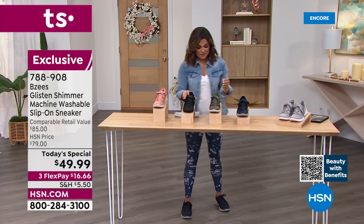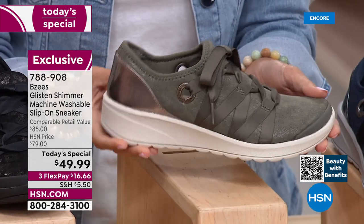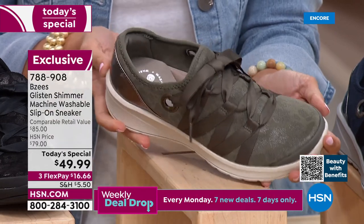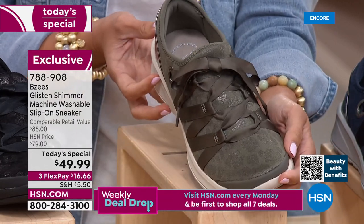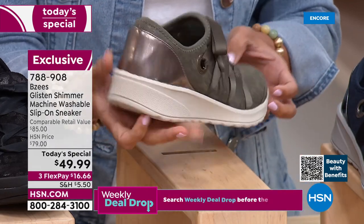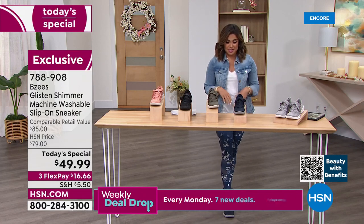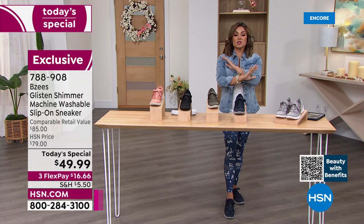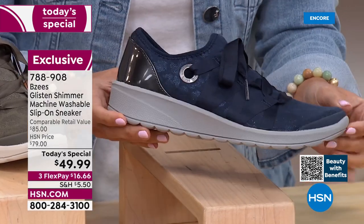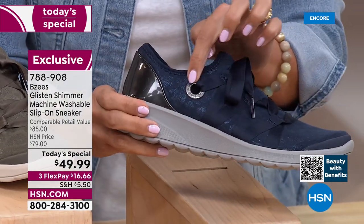This one is called Dusty Olive — a gorgeous take on olive green, almost like an olive gray, a perfect neutral. If you've already got a lot of black and gray, this goes great with earth tones but also with black, white, cream, and any prints and patterns. I am rocking the Navy Blue — so vibrant, it goes with absolutely everything.